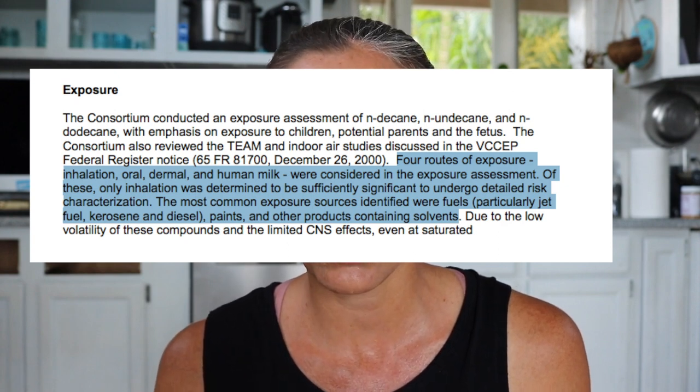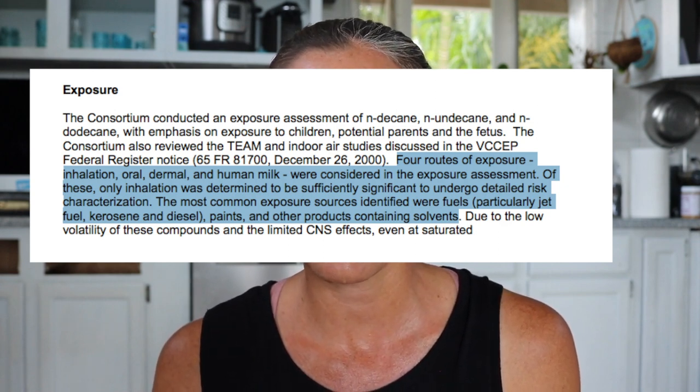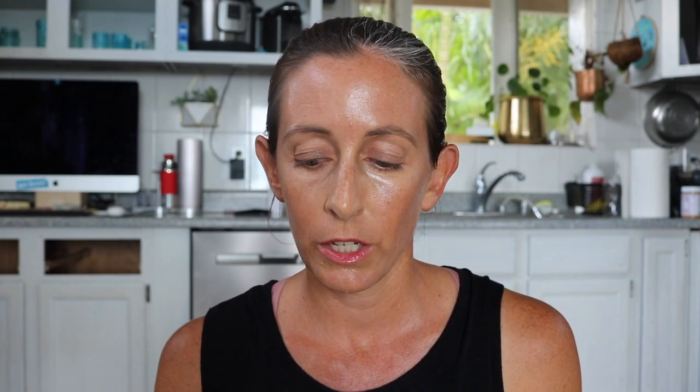One of the studies that was linked to by this green beauty brand was paid for by Chevron, Sasol, and Shell Chemical — those are all gas companies. As we scroll through this study published in 2004, they say that four routes of exposure — inhalation, oral, dermal, and human milk — were considered in the exposure assessment. Of these, only inhalation was determined to be sufficiently significant to undergo detailed risk characterization. The most common exposure sources identified were fuels, particularly jet fuel, kerosene, diesel, paints, and other products containing solvents.